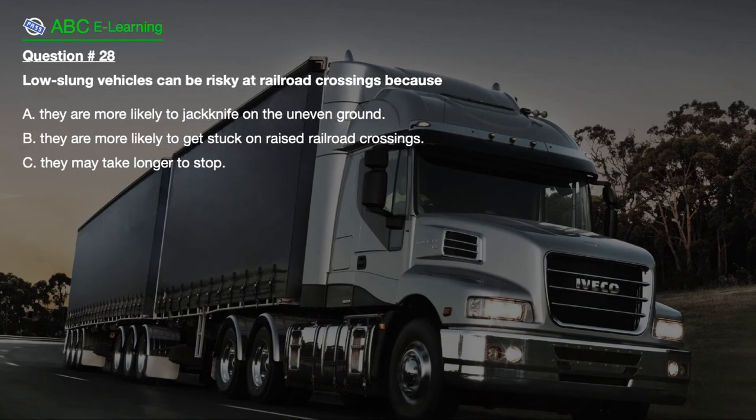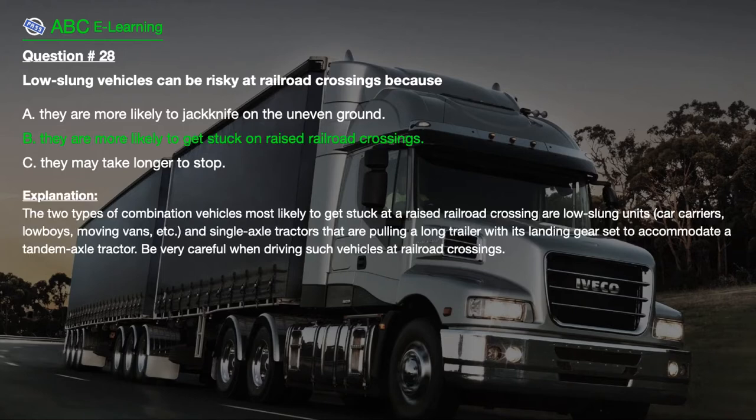Question number 28: Low slung vehicles can be risky at railroad crossings because: A. They are more likely to jackknife on the uneven ground. B. They are more likely to get stuck on raised railroad crossings. C. They may take longer to stop. The correct answer is B: They are more likely to get stuck on raised railroad crossings. Explanation: The two types of combination vehicles most likely to get stuck at a raised railroad crossing are low slung units — car carriers, low boys, moving vans, etc. — and single axle tractors pulling a long trailer with landing gear set to accommodate a tandem axle tractor. Be very careful when driving such vehicles at railroad crossings.